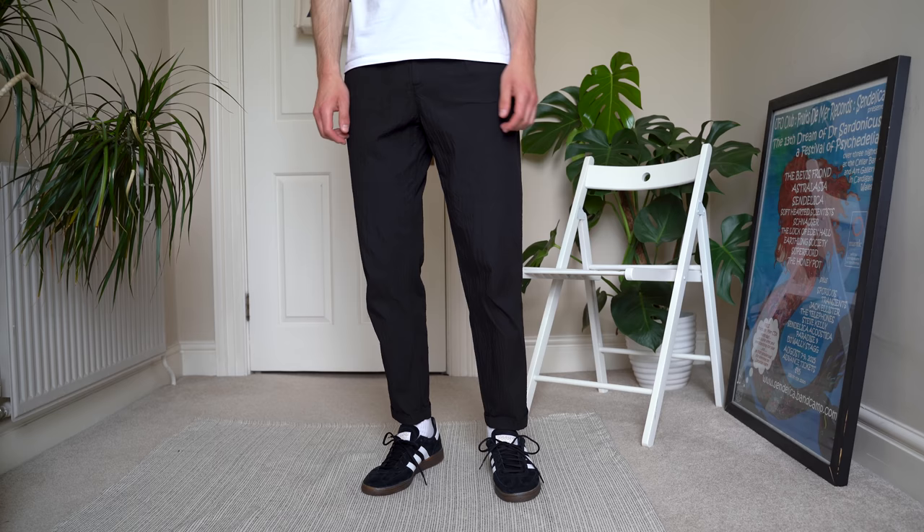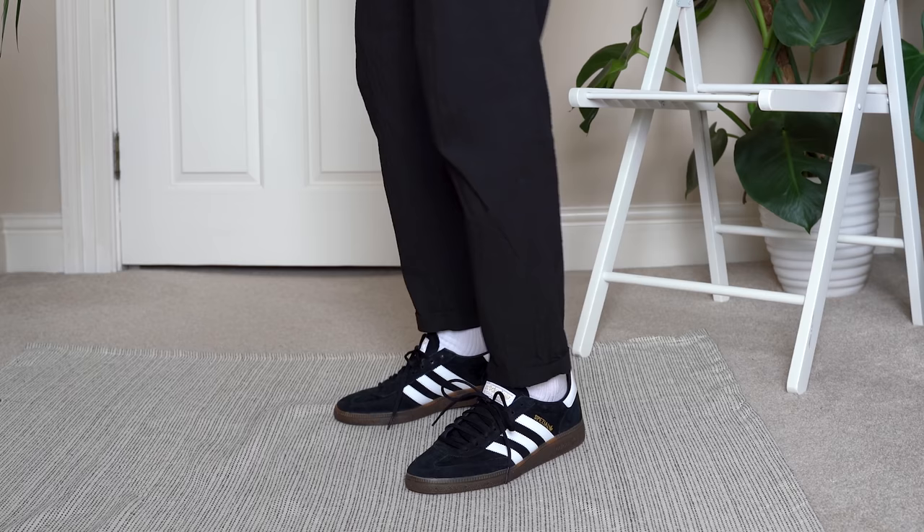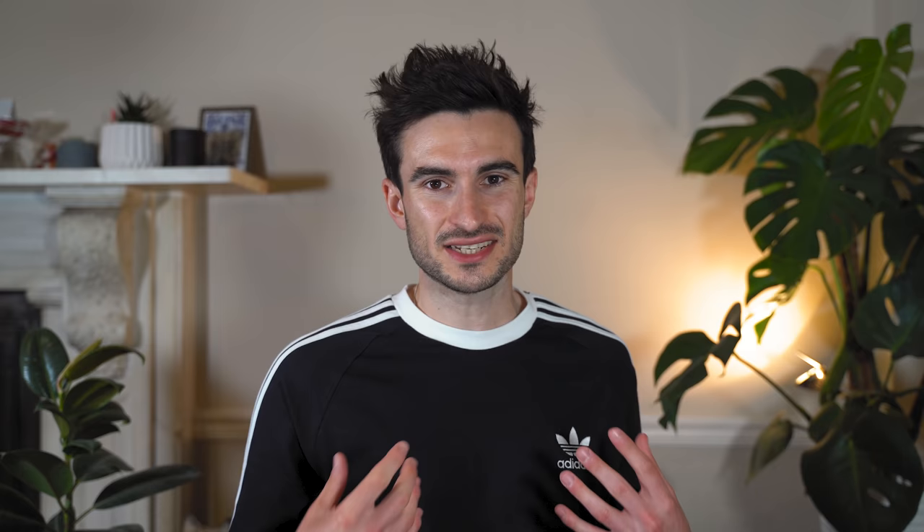I think these shoes work great with anything — baggier trousers, slimmer trousers, shorts, denim, you name it they work with it. So if I want a break from white sneakers these are going to be my go-to. With Adidas I always find my true size — a size 9 — fits me perfectly, and these are no exception.